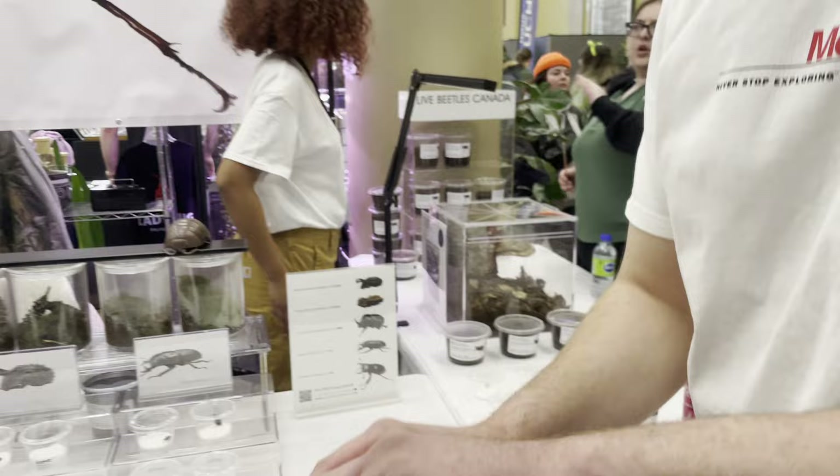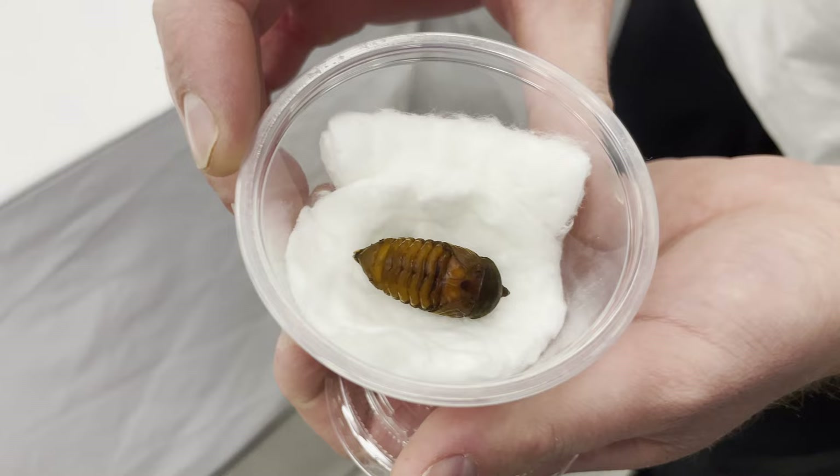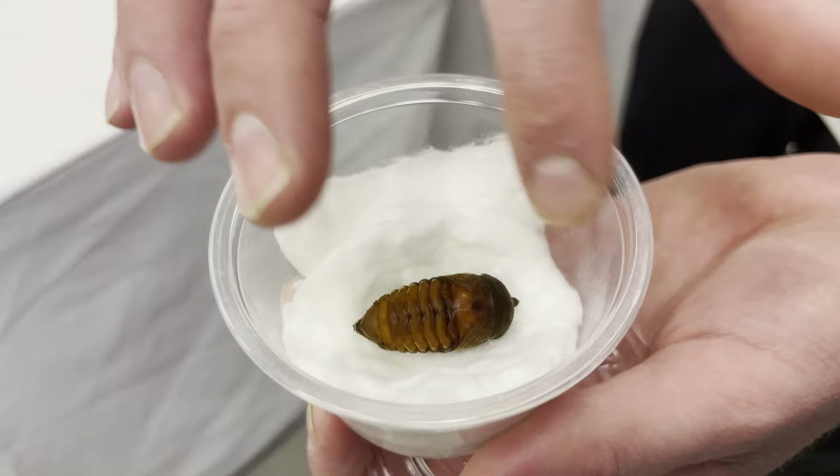Yes, this is the rhinoceros beetle, also a pupa. Very cool. As you can see he's starting to form inside the pupa and very soon he's going to burst through.